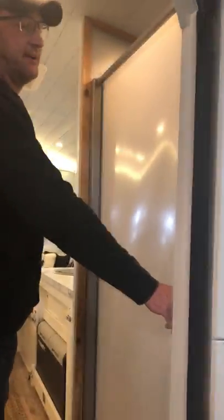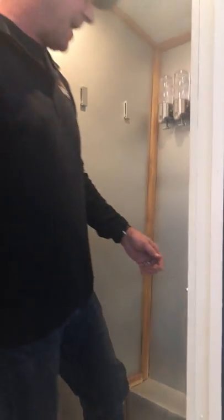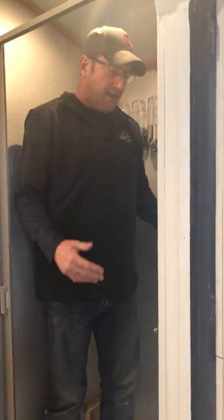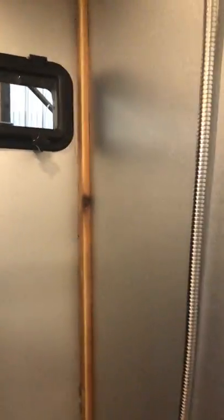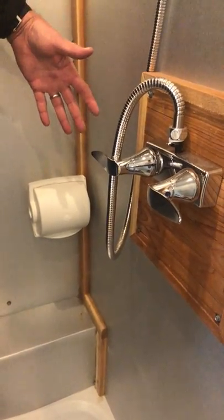On the other side, check this out — this is a full stand-up shower. It also doubles as our bathroom, which we'll get to in a minute. In here we have a full window, an aluminum surround, a waterproof toilet paper holder, and a 24-by-36-inch shower pan. It's fully enclosed, so you won't have your boots on while you're taking a shower.